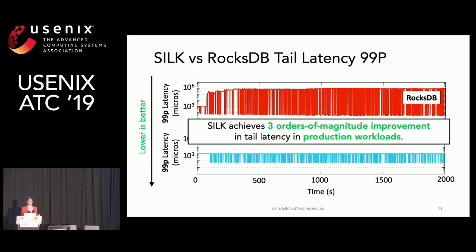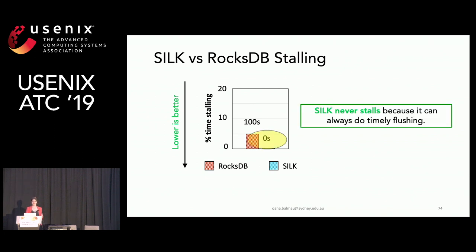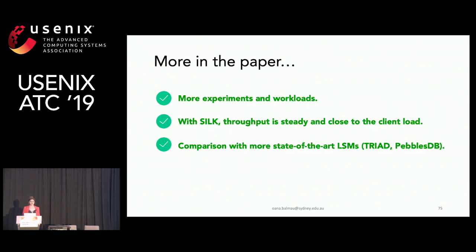Silk achieves up to three orders of magnitude improvement over RocksDB in production workloads. Finally, looking at stalling: this plot shows the percentage of time spent stalling — RocksDB in red, Silk in blue, lower is better. Silk never stalls because it can always perform timely flushing. For more details on how Silk works, additional experiments, throughput results, and comparisons with more state-of-the-art systems, the paper is available.